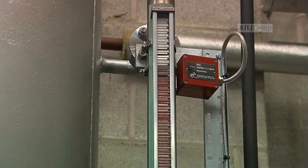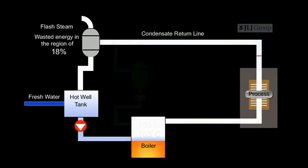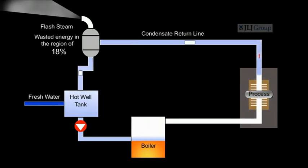The condensate is then pumped directly into the boiler at 150 to 165 degrees centigrade. On a conventional system, the normal water temperature returned back to the hot well tank and then pumped to the boiler is 85 to 90 degrees centigrade.